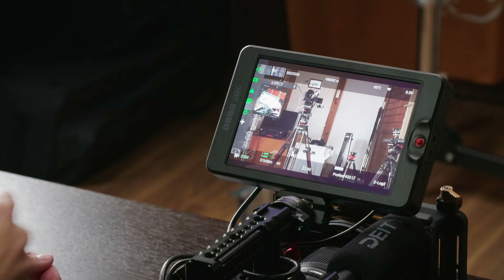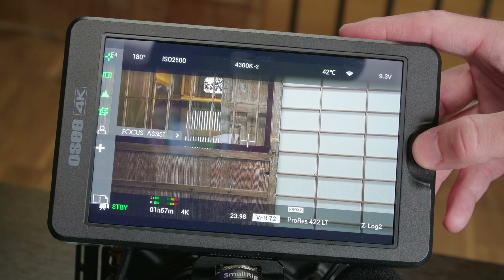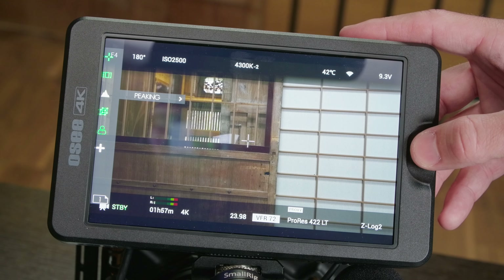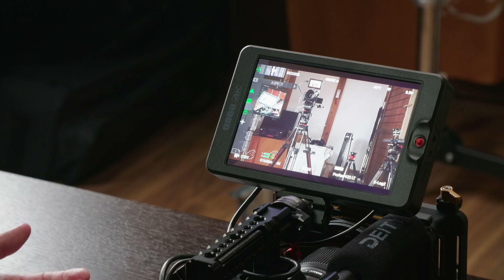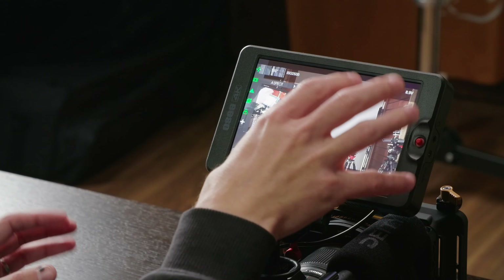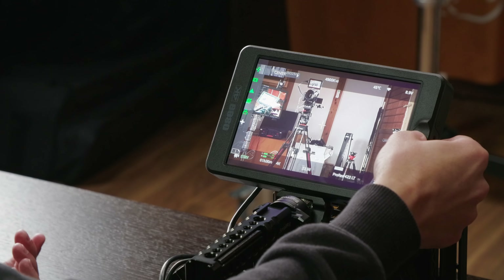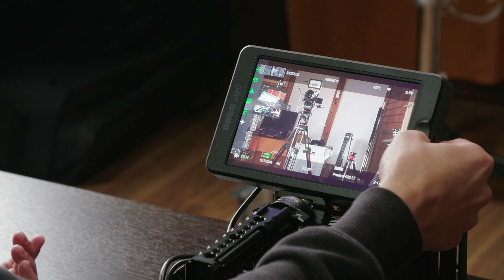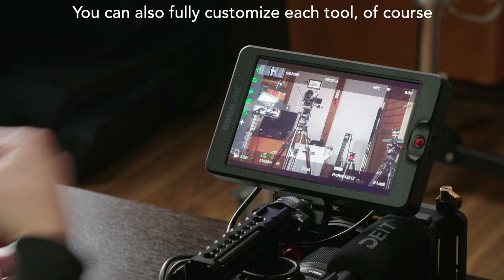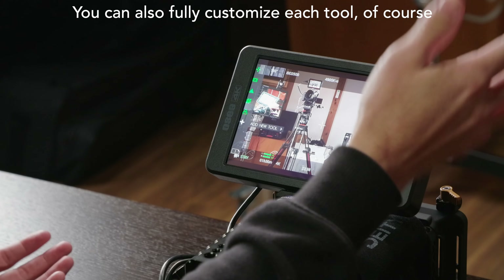For example, on my shooting page here, you can see that I have five custom functions built in. You can then individually go in and turn things on and off within those pages. If I want to turn my aspect ratios off — boom — turn them back on — boom. So not only do you have pages for certain situations like shooting and exposure, but you can quickly toggle things on and off within each page. It doesn't get any faster or more powerful than that. And if you want to add something else, just click 'add new tool,' scroll through, click it, add it, and you're good to go. It really is absolutely the best user interface I've ever used on a monitor.